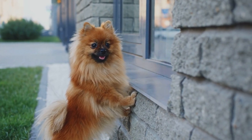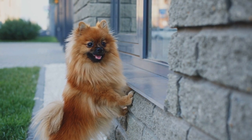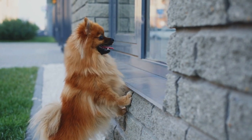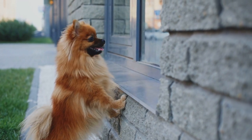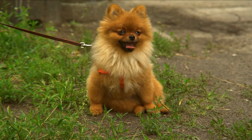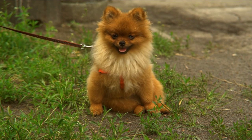The history of the Pomeranian dog dates back to the Pomerania region, which is located in present-day Poland and Germany. Originally, these dogs were larger and were used as working dogs for tasks such as herding and guarding. Over time, they were selectively bred for smaller size and appealing features.